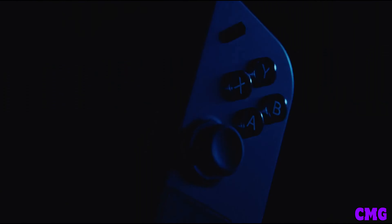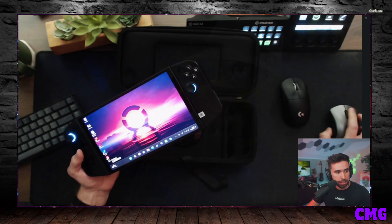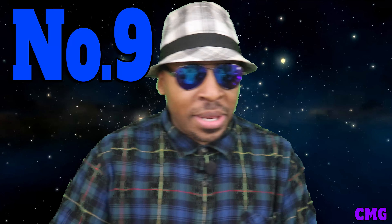My number 10 reason is the bigger screen. The Lenovo Legion Go has an 8.8-inch screen, which is bigger than the ROG Ally's 7-inch screen and the Steam Deck's 7-inch screen. As much as I love the ROG Ally, this screen is humongous. Side by side, the Legion Go is big and I'm liking the screen.